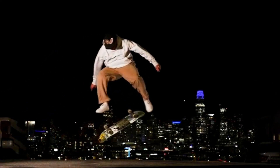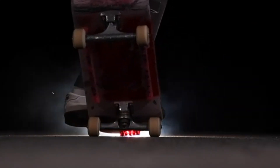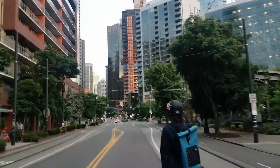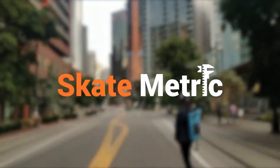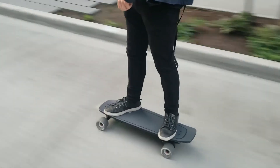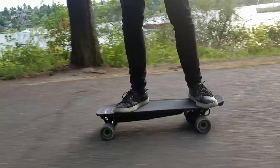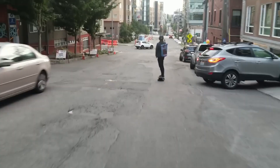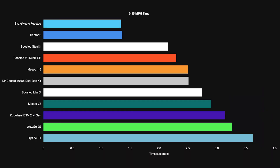Perfect for urban commuters and campus cruising, the Mini X offers a unique blend of speed, range, and durability packed into a 29.5-inch deck. The board features a deep-dish composite deck made from poplar wood cores and fiberglass, giving riders a secure, locked-in feeling at high speeds while maintaining flexibility for a smooth ride. The Mini X is powered by dual-belt drive motors that deliver up to 20 mph (32 km/h) of top speed and provide impressive hill climbing ability — up to a 20% grade.